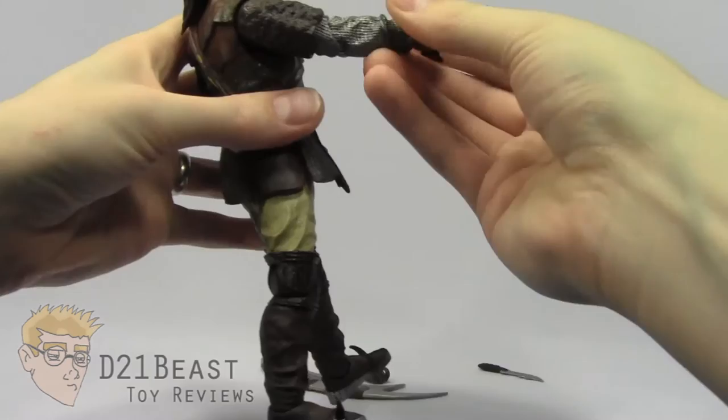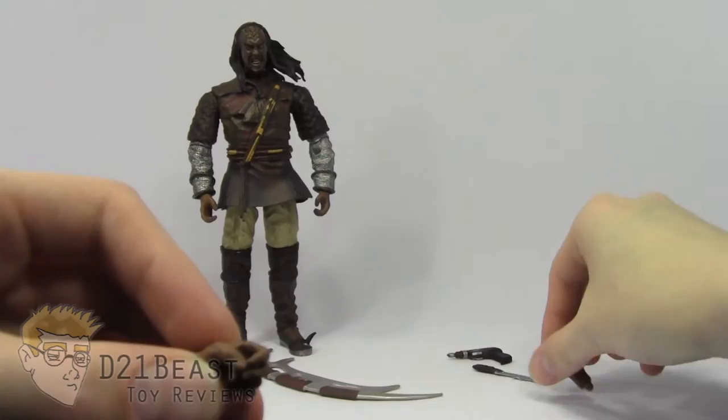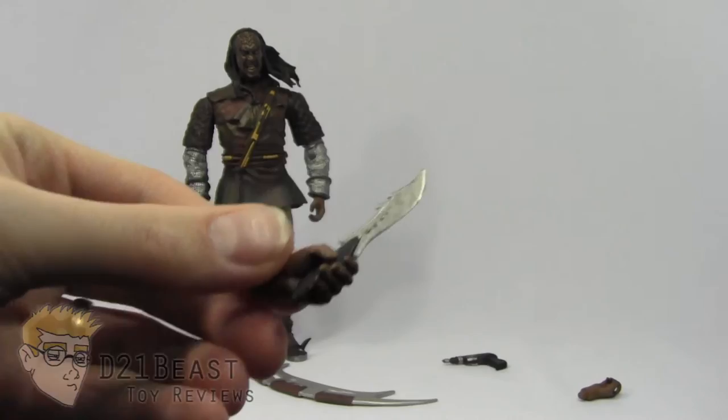Next up, we have these interchangeable hands. These hands are interchangeable with the hands that are on the Klang figure. We have an additional right and a left hand, and it looks like this left hand here would probably be better for holding that Klingon ceremonial knife. Let's go ahead and try to slip that in there — the hand's a little tight, but there we go. The knife actually fits much better in that hand if you choose to pose the knife that way. So that's a great inclusion to have with this figure.